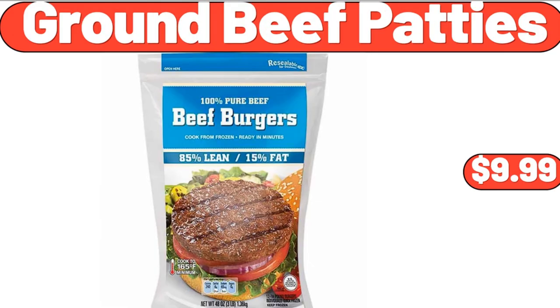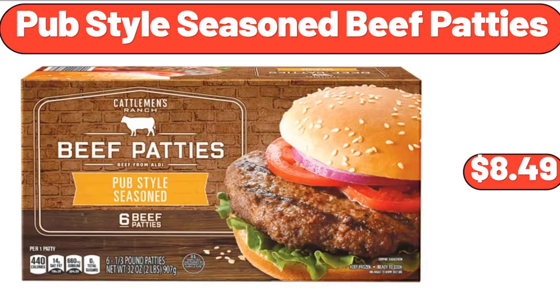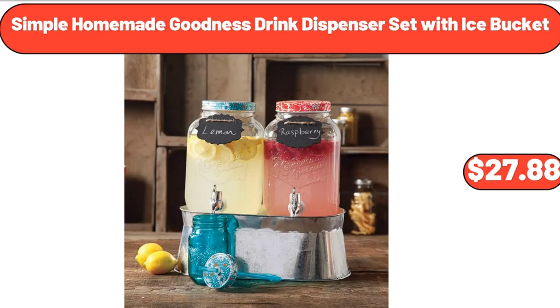Ground Beef Patties, $9.99. Lil Drum's Ice Cream Variety Pack, 12 Count, $6.98. Pub Style Seasoned Beef Patties, $8.49. White Round Table Cloth, $24.99. Xbox Series X Gaming Console Bundle, $560.90. Simple Homemade Goodness Drink Dispenser Set with Ice Bucket, $27.88.